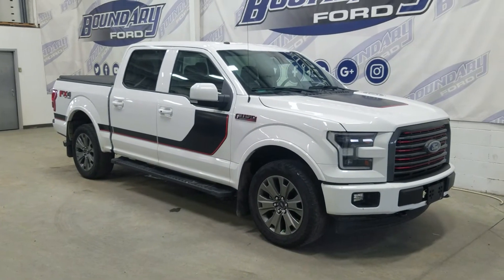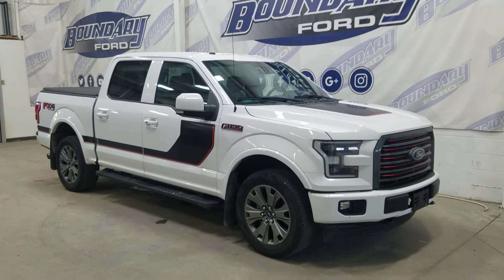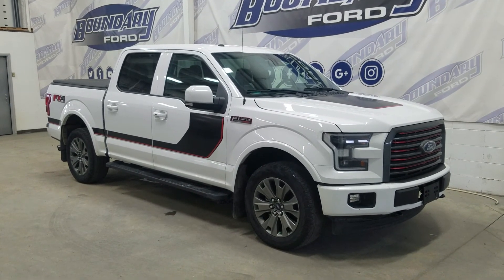If there are any more questions about this beautiful pre-owned 2017 Ford F-150 Lariat, then please don't hesitate to contact our friendly and professional sales staff. We look forward to seeing you in store and answering any questions you may have. Thank you for shopping here with us at Boundary Ford.